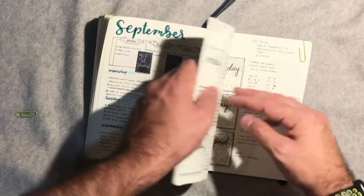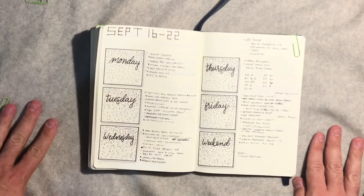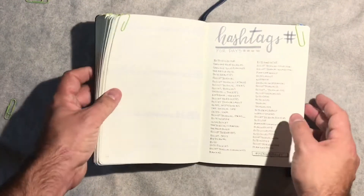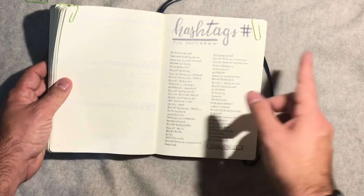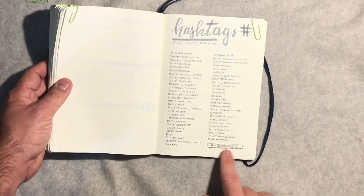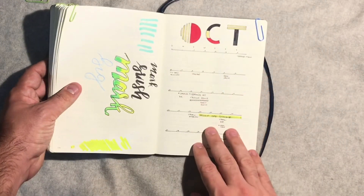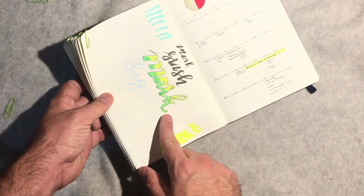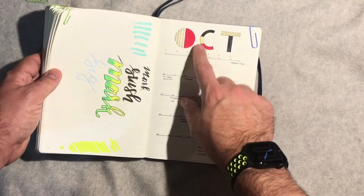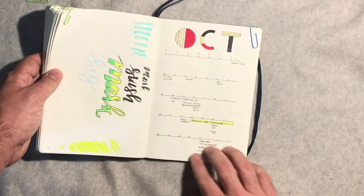This is probably one of my favorite spreads I did all year long. I just really liked the way it looked and how it blocked out — there was enough space throughout the week. Here's the hashtag page. This will definitely be coming with me to my next bullet journal. I documented all the different hashtags I use or that I've seen on Instagram — of course, men who bullet being the most important one. Then in October, I was trying some different lettering, and you can obviously see a little scratch page for some of the new Faber-Castell markers and pens that I got.